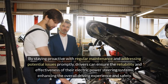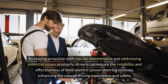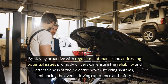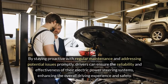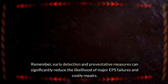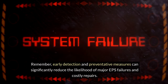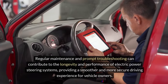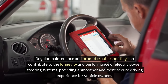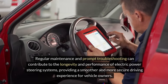By staying proactive with regular maintenance and addressing potential issues promptly, drivers can ensure the reliability and effectiveness of their electric power steering systems, enhancing the overall driving experience and safety. Remember, early detection and preventative measures can significantly reduce the likelihood of major EPS failures and costly repairs. Regular maintenance and prompt troubleshooting can contribute to the longevity and performance of electric power steering systems, providing a smoother and more secure driving experience for vehicle owners.